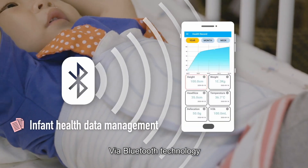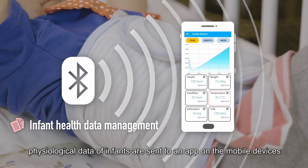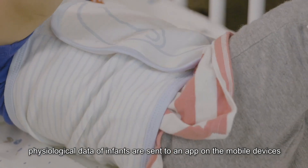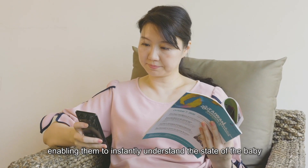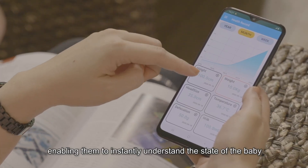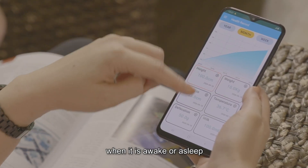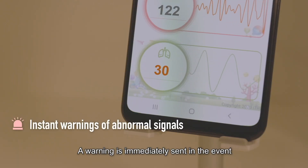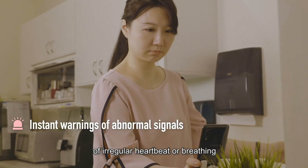Via Bluetooth technology, physiological data of infants are sent to an app on the mobile device of parents or caregivers, enabling them to instantly understand the state of the baby when it is awake or asleep. A warning is immediately sent in the event of irregular heartbeat or breathing.